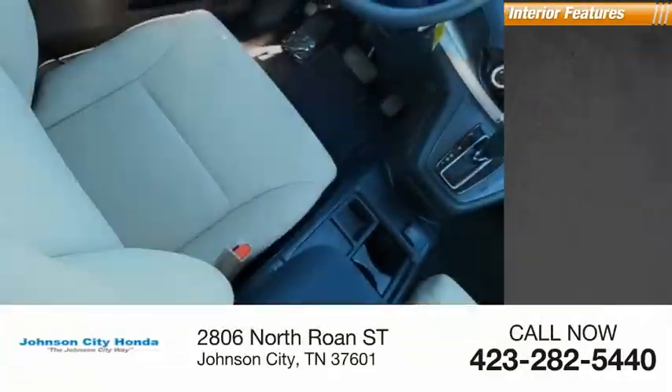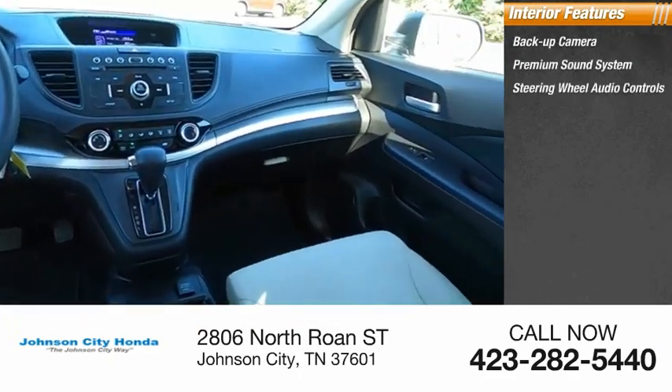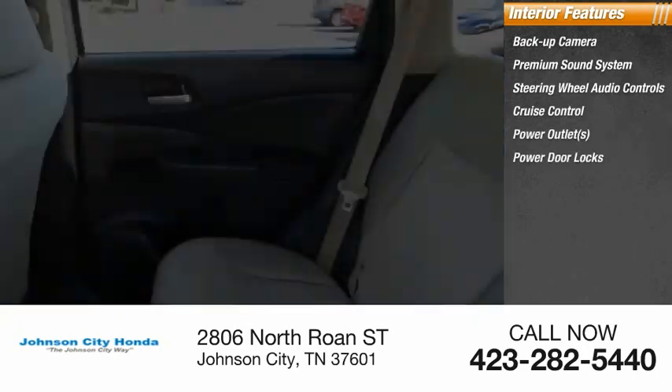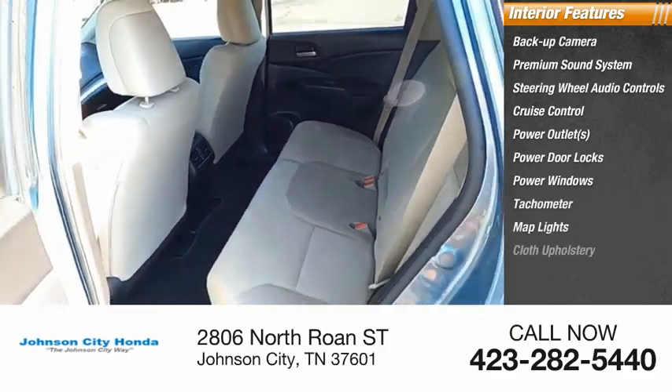Inside you'll find backup camera, premium sound system, steering wheel audio controls, cruise control, power outlets, power door locks, power windows, tachometer, map lights, cloth upholstery.